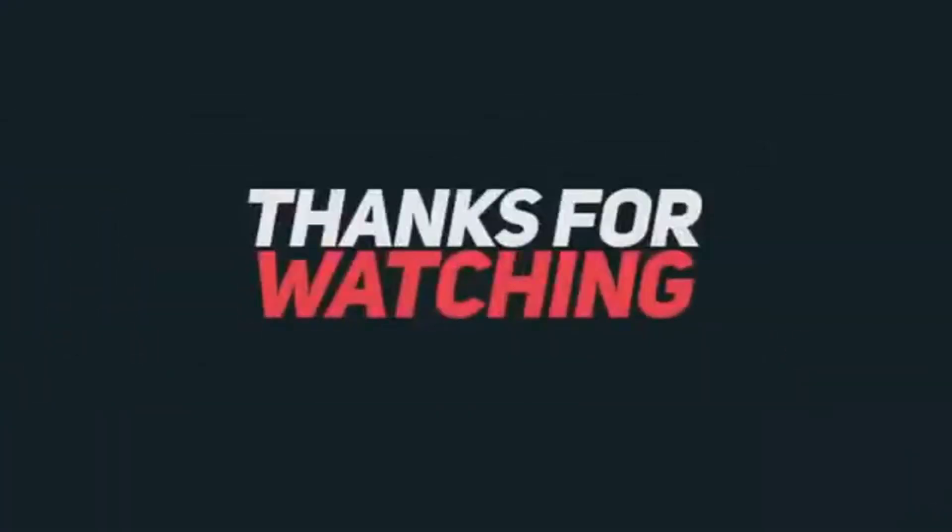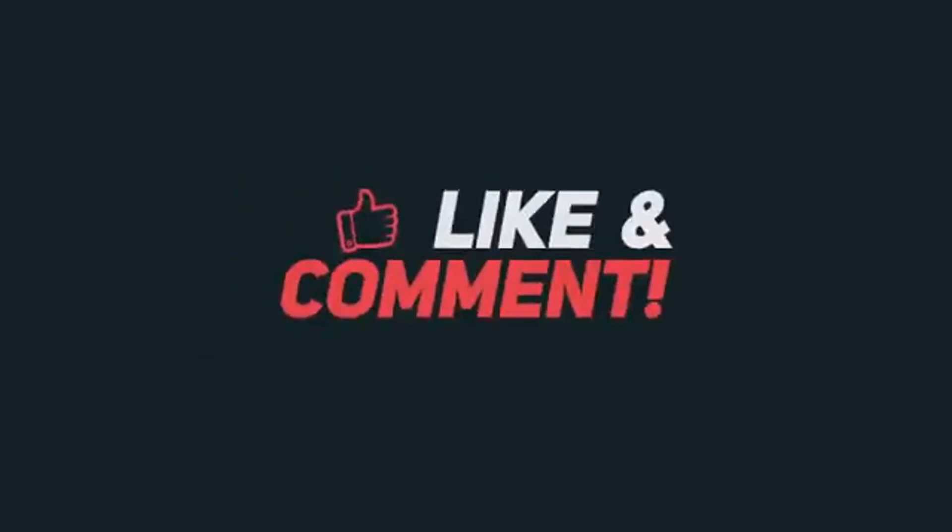Thank you for watching this video. Please like, comment, and don't forget to subscribe to my channel. Thank you.